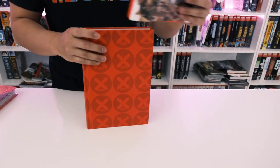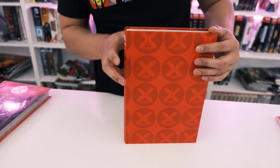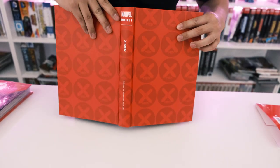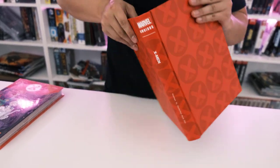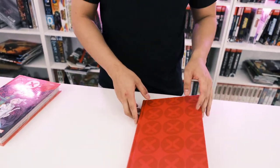All right, let's take off the dust jacket. Oh, nice. So you have the X, the X-Men, and that's basically it on the hardcover. This is the first modern one with like no actual art design on it that I've seen so far.